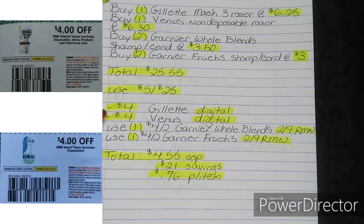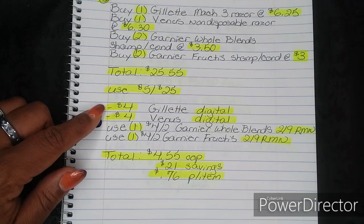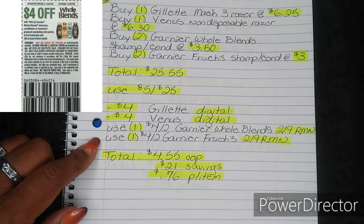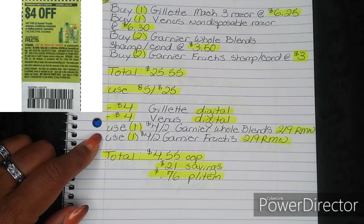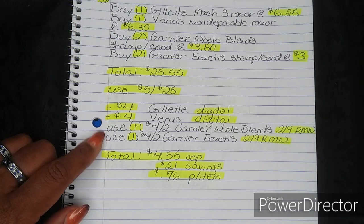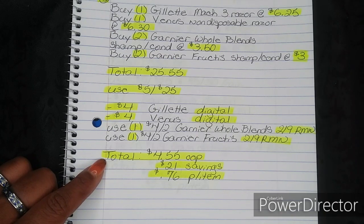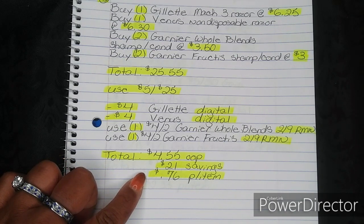Alternatively, in the $1.26 P&G — the last one we got — we do still have these same coupons if you don't have the digital, so go ahead and use those instead. Then use one $4 off two Garnier Whole Blends from your $2.09 Retail Me Not, and one $4 off two Garnier Fructis also from your $2.09 Retail Me Not. Those are in your beauty book and are regional. After that, your total comes to $4.55 out of pocket — a savings value of $21, breaking everything down to $0.76 per item.